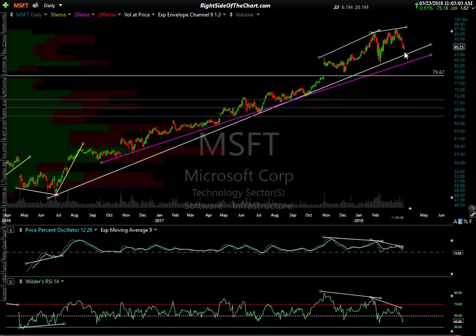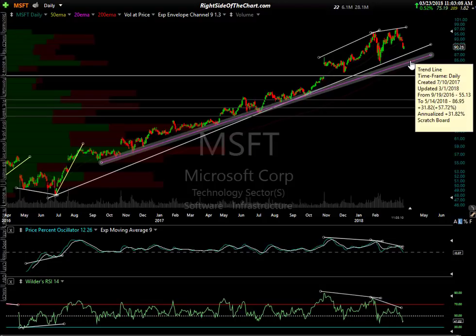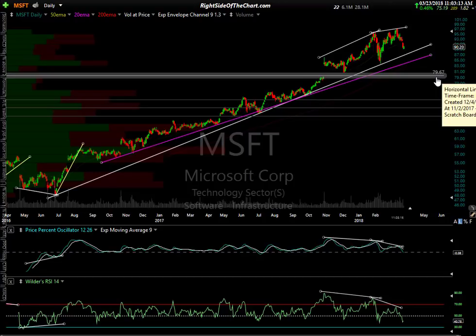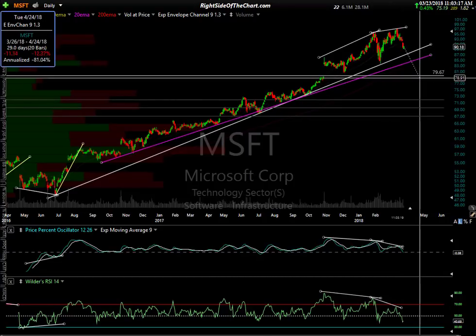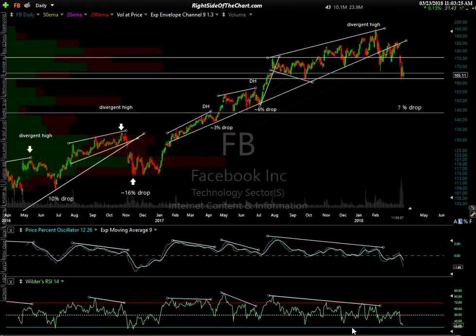Microsoft longer term looks bearish, but there are still two trend lines — a primary trend line and an alternative. I do think it's headed lower in the coming months. At minimum, Microsoft will come down to the 79.67 level, which is a drop of another 12%. But it won't be a straight line down. And finally, Facebook — one of the largest components of what I've dubbed the FAAMG stocks: Facebook, Apple, Amazon, Alphabet, and Microsoft.